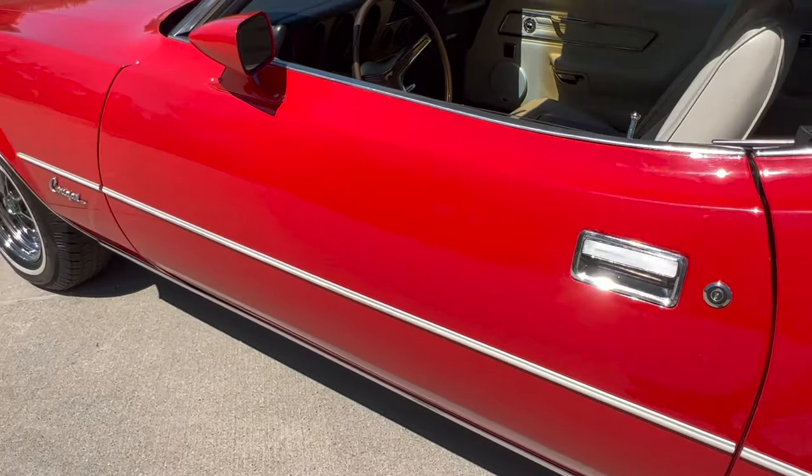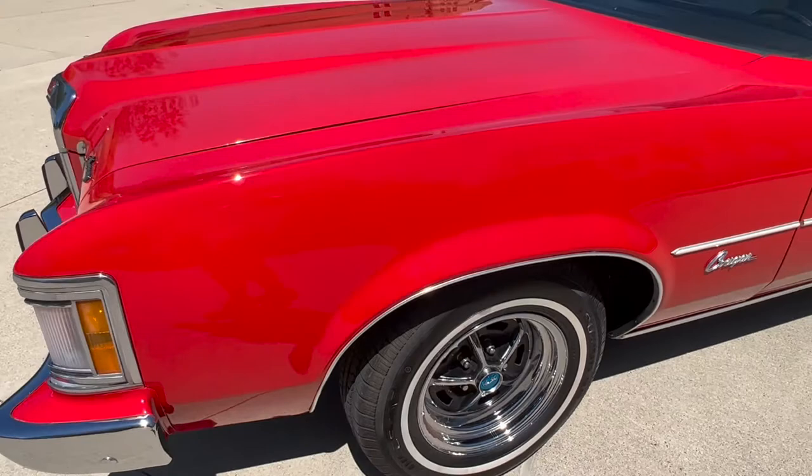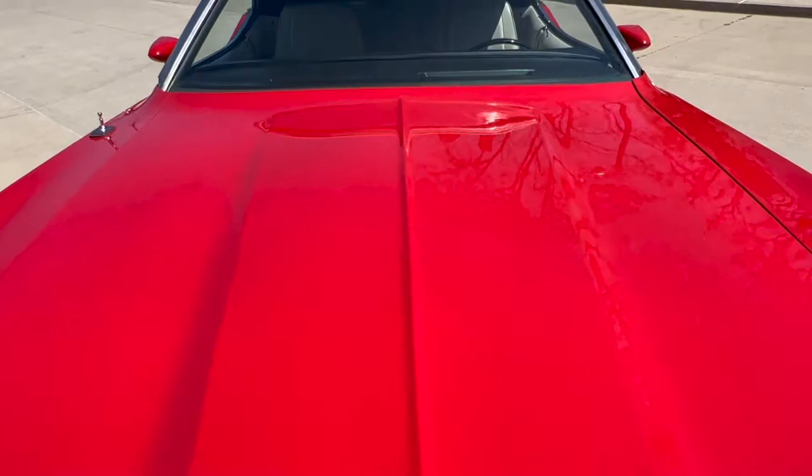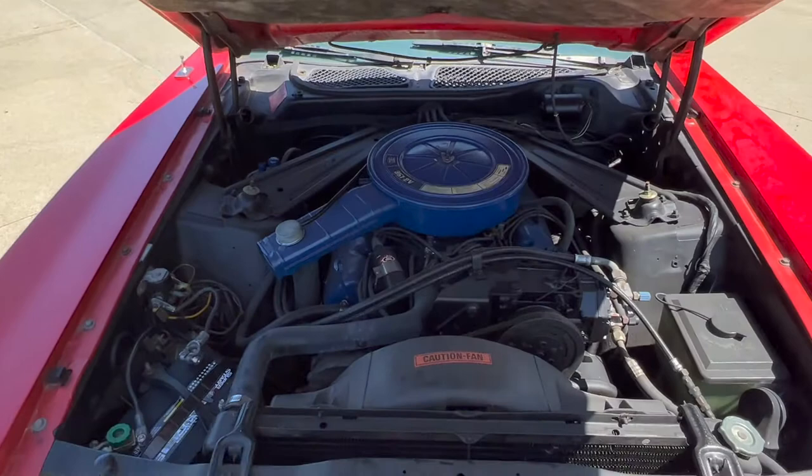Beautiful dash pad. All the jams are done, got a great look to it. Nice gaps. A couple little spots in the paint have been touched up. The wheels are showing some age in the chrome — we tried to get some on order, but everything's back ordered, so we can't replace them.